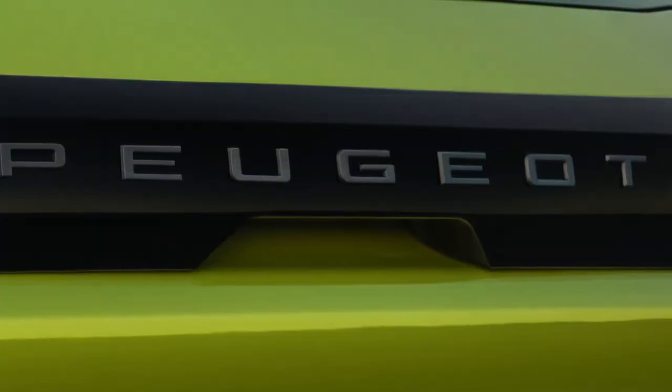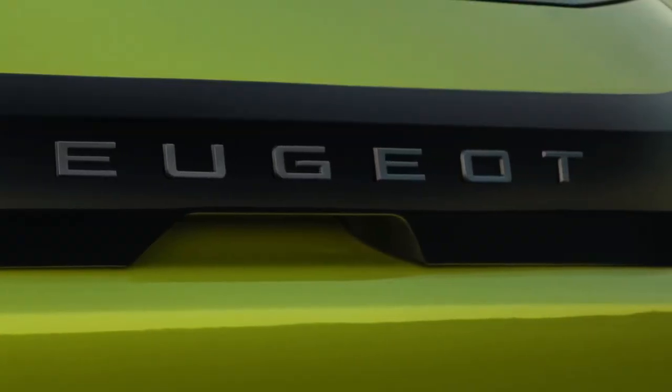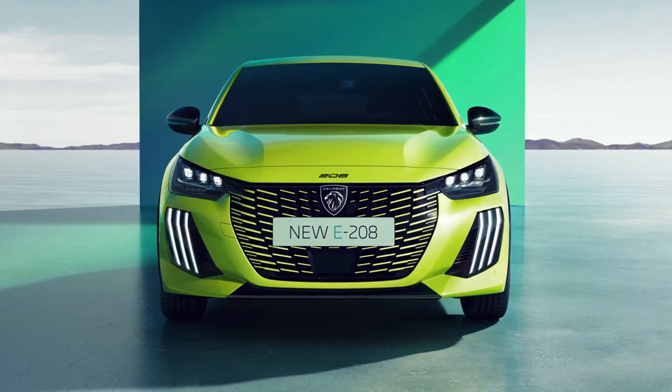Hello auto lovers, welcome back to Auto Universe channel. Today we're going to show you the 2024 Peugeot 208 facelift — a first look review explaining the details of the car.